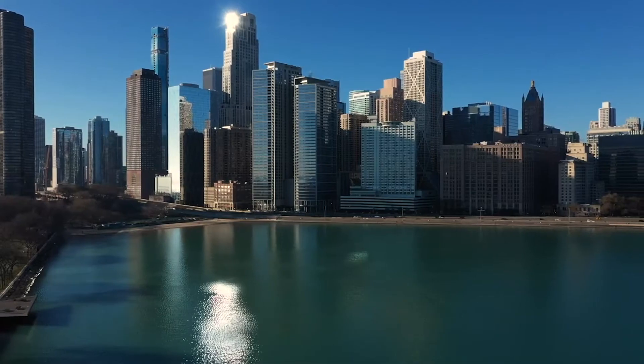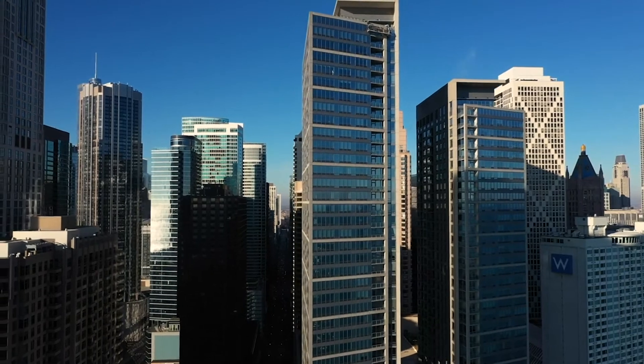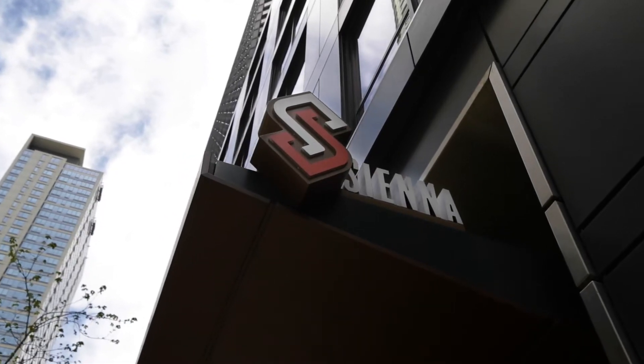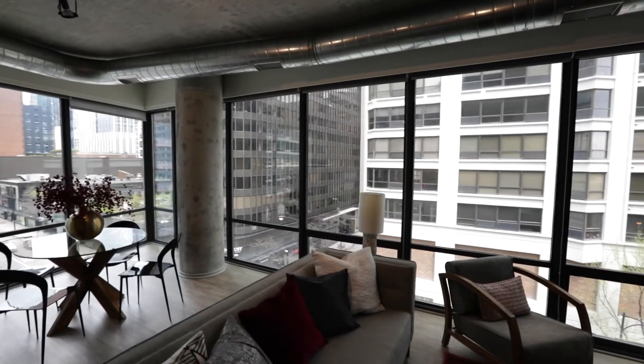Hi, I'm Amy Goldberg with DG Advisors Group and I'm here today in the heart of Streeterville, just down the street from Lake Michigan in the Mag Mile, to take you through Siena Apartments. With only 50 units, Siena offers an intimate lifestyle with generous floor plans.